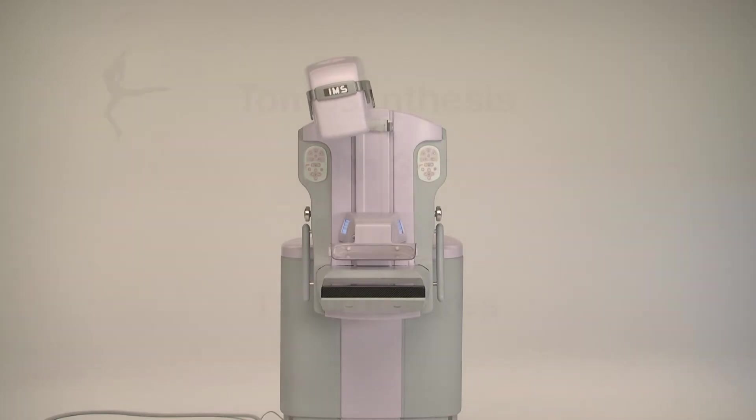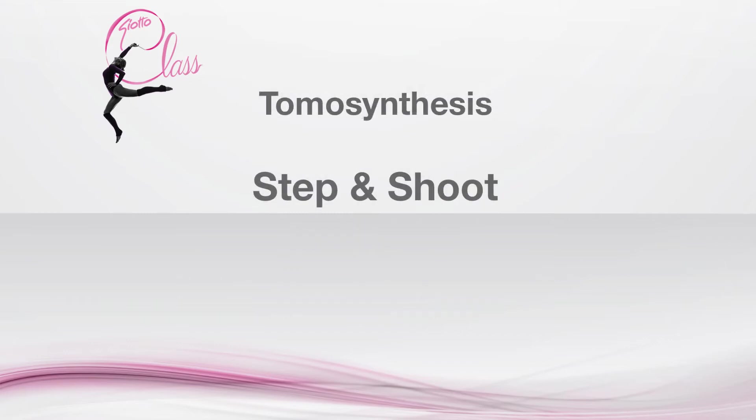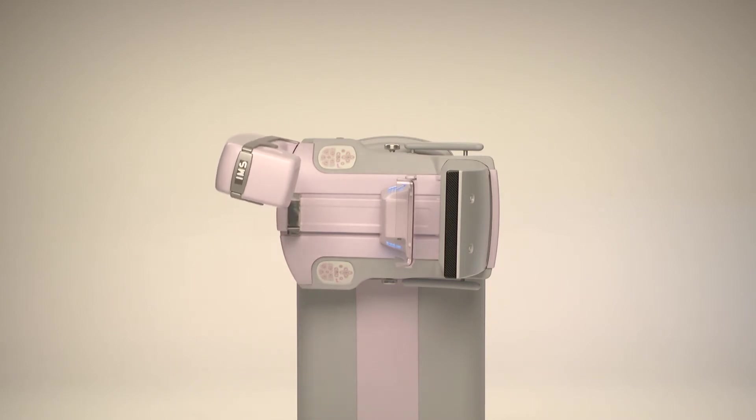Tomosynthesis with a 30-degree scan angle optimizes the slice sensitivity profile of 3D abnormalities with a rapid scan of only 11 exposures. This guarantees the highest possible signal-to-noise ratio. Step-and-shoot precise motion control stops the X-ray tube for each exposure, making the exposure while the tube is stationary. The image is completely devoid of blurring and has sharper details.